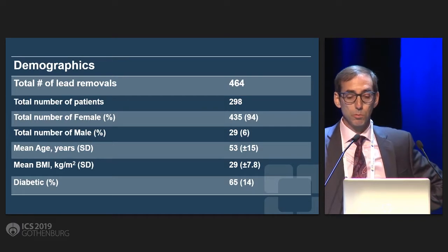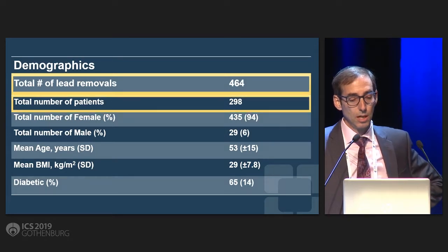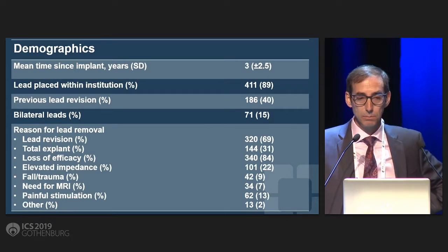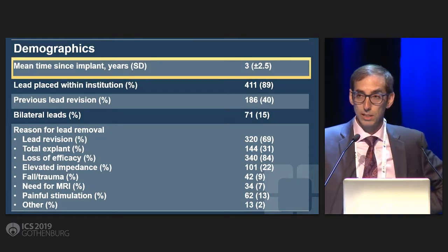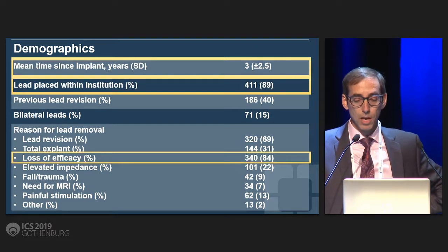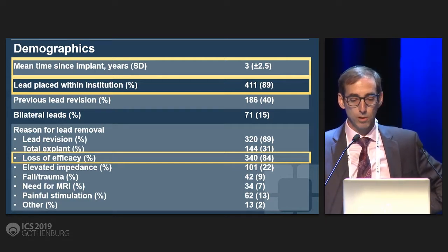When we looked at the number that were removed, there were 464 leads removed in 298 unique patients. The majority of these patients were female. The mean time since implant was roughly three years, and the vast majority of these leads had been placed at our own institution. In many of the patients, the patients were getting a revision. The reason for lead removal varied, but ultimately it was generally because of loss of efficacy.